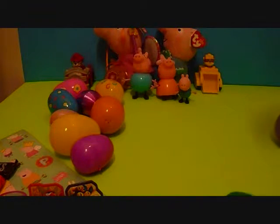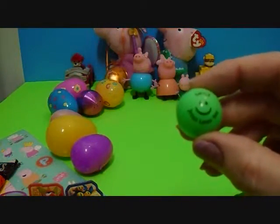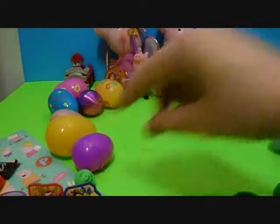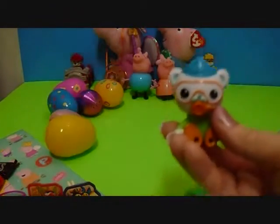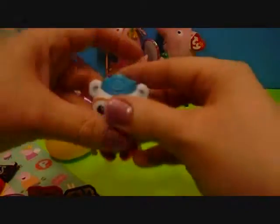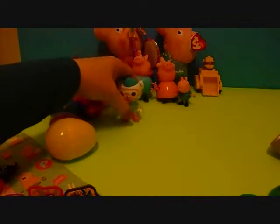I got a green ball! A green ball! Whoa! Look at that. I got an Octonauts! Oh yeah! Look at that. It's Disney! Octonauts — he's from Disney too! Look at how he stands up. He's got his underwater snorkeling stuff on.